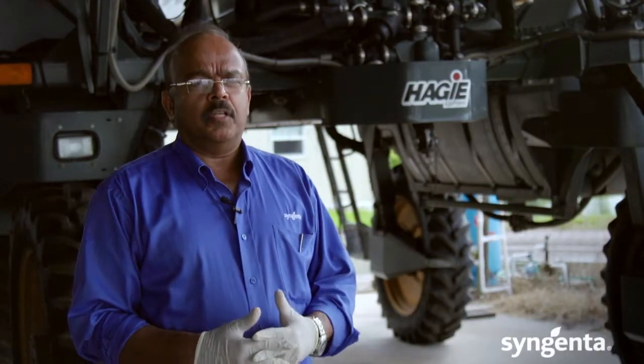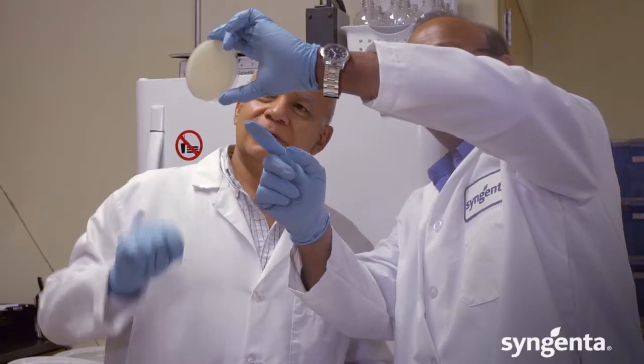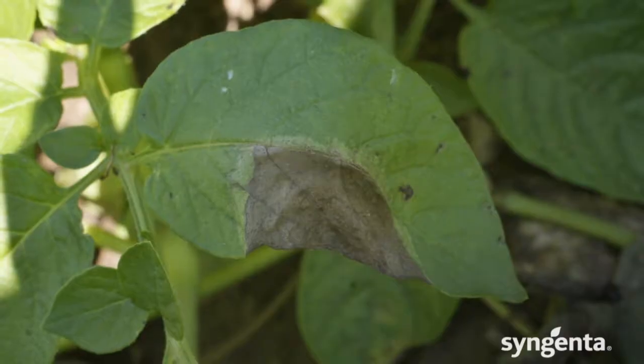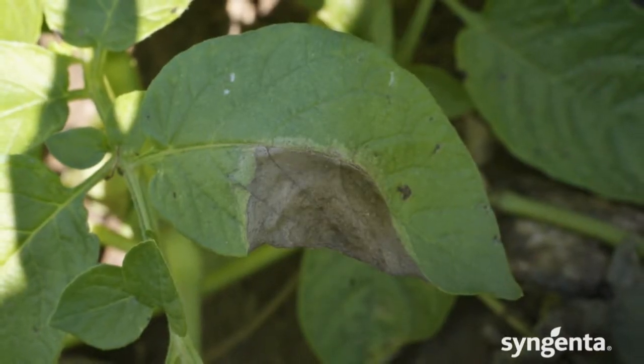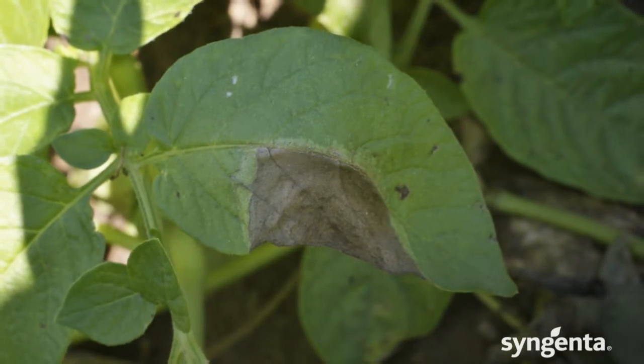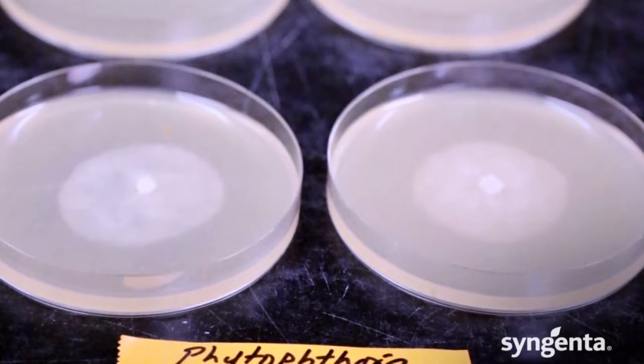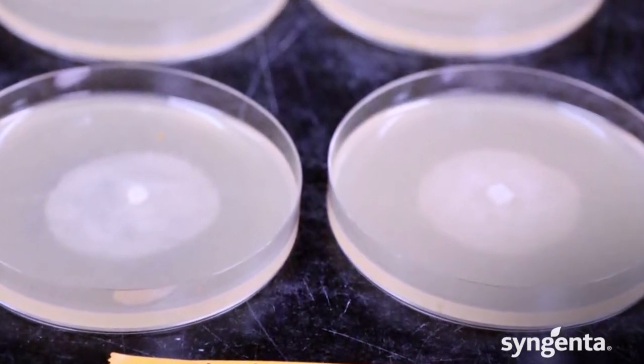We're at the Vero Beach Research Station in Florida. One of the benefits of this research station is we can do trials on late blight. Late blight is much more prevalent in the Midwestern states as well as the eastern part of the United States. We can actually bring the inoculum into the field and induce the disease.